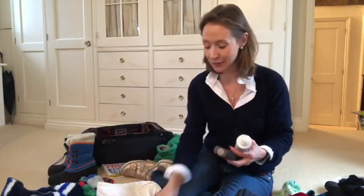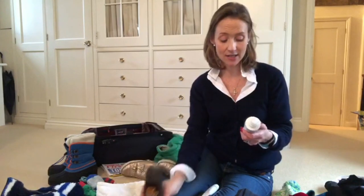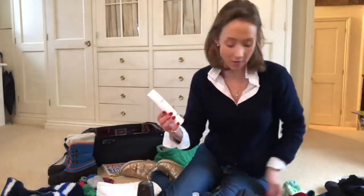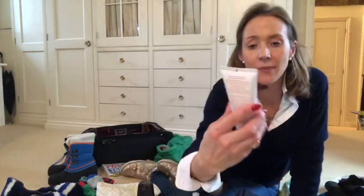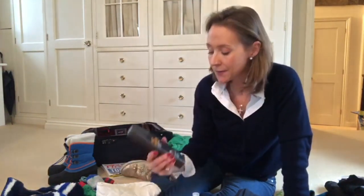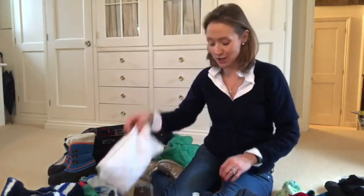SPF — terribly important. I put Factor 50 on their faces; this is La Roche-Posay Factor 50. I've also got this one — it's a really good quality SPF and I pop it on the children's noses and cheekbones. Factor 15 for their arms if we are sitting in the sun at lunchtime, which is pretty useful.